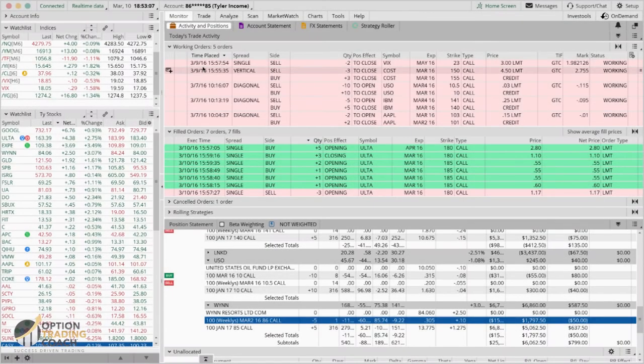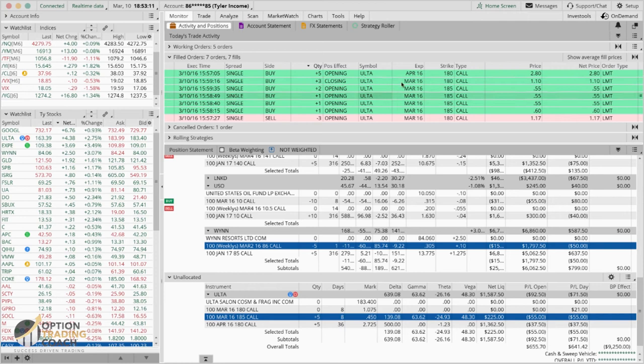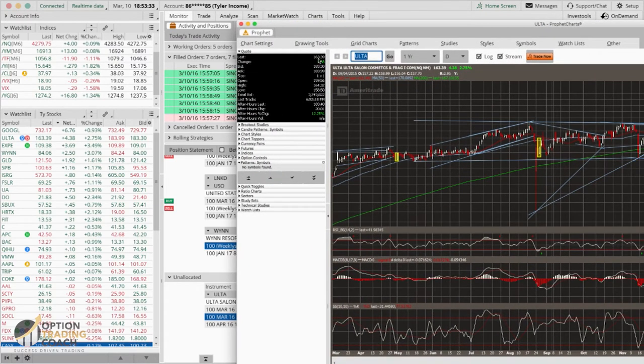These were all the filled orders on ULTA — buying the April 180 calls for $2.80, five of those. It actually sold the 180s a couple minutes before the market closed. I wanted to give myself completely long gamma exposure. You can see down here this position now has 650 deltas, which should do very well tomorrow.